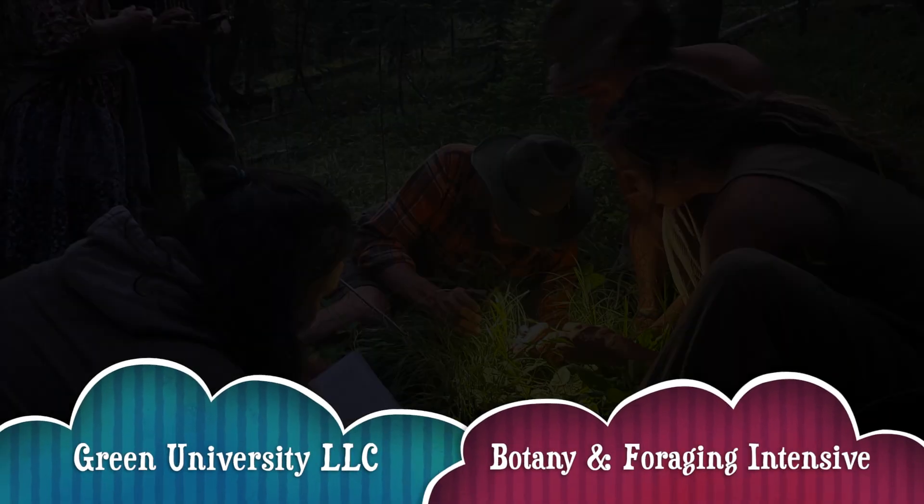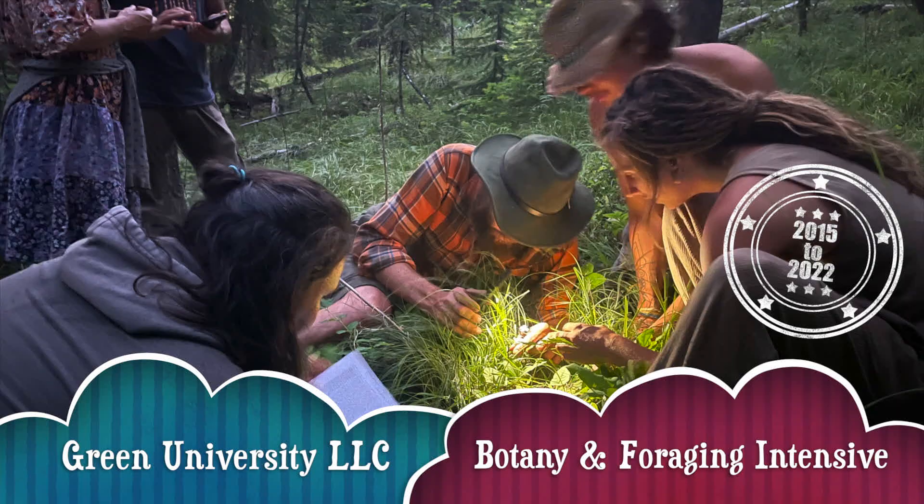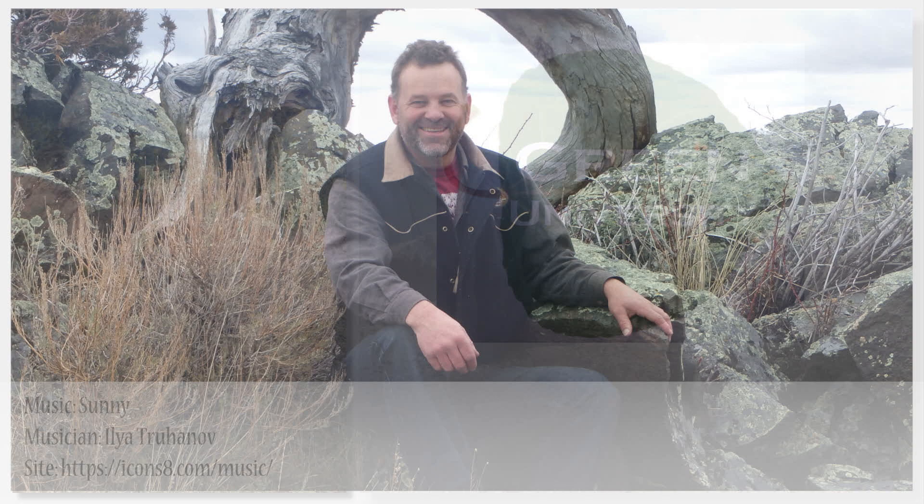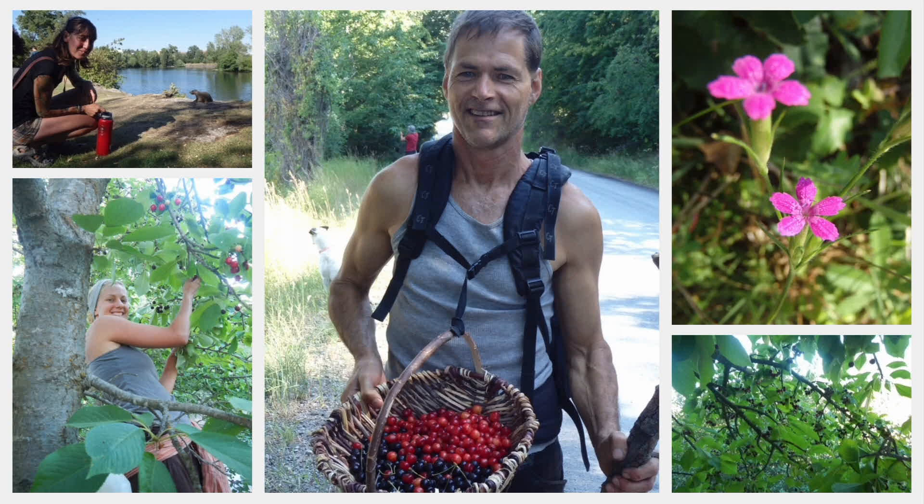I've led six botany and foraging intensives, each one in a different place in a different season. Hello, my name is Tom Elpell, the founder of Green University and the author of Botany in a Day: the Patterns Method of Plant Identification.